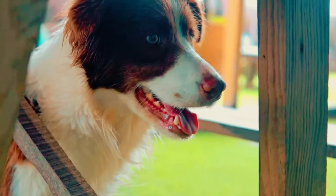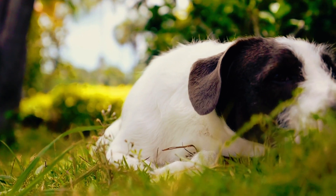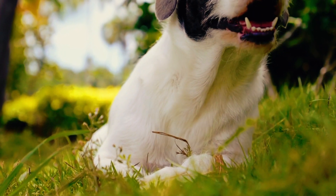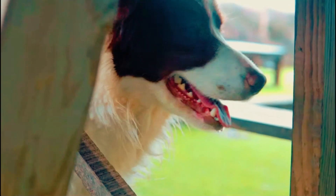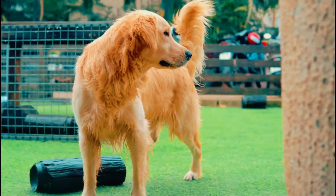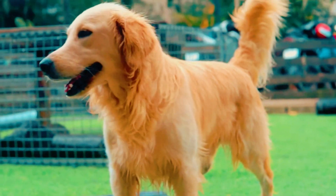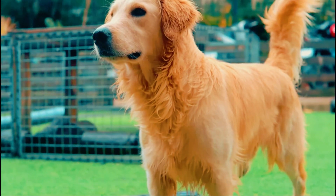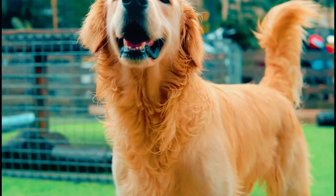Mental stimulation is vital for preventing boredom and related behavioral issues. Offering toys, puzzle feeders, and engaging activities tailored to your pet's preferences helps keep their minds active and healthy. Regular veterinary checkups are the cornerstone of preventive care. These visits allow vets to assess overall health, catch potential issues early, and provide vaccinations and preventive treatments.